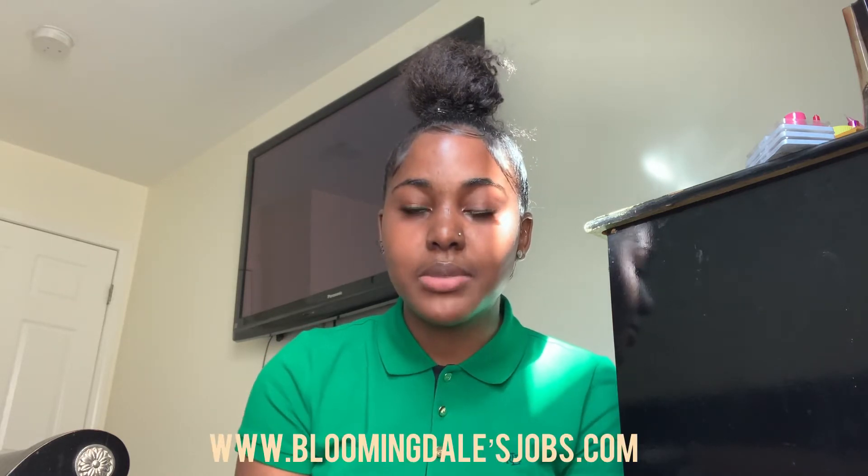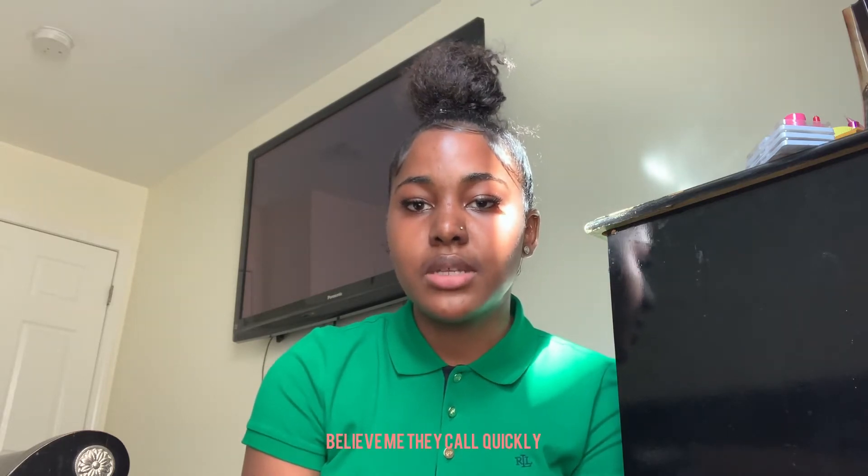The only way you can apply is by going to www.macysjobs.com or www.bloomingdalesjobs.com. Once you complete the application, you'll be prompted to answer some retail questions — it takes about 10 minutes. After that, you'll receive an email confirmation and someone will reach out to you within two days.